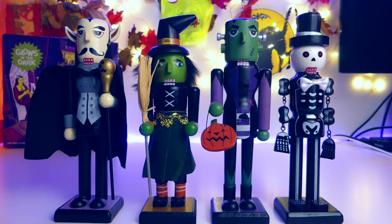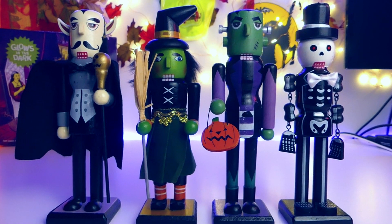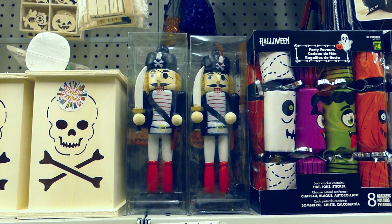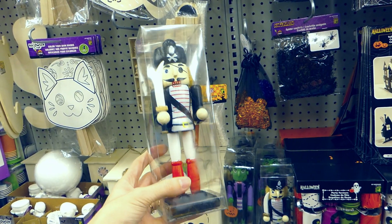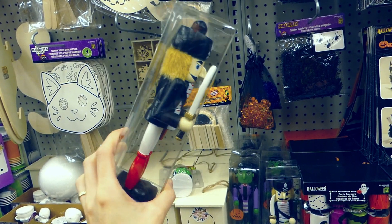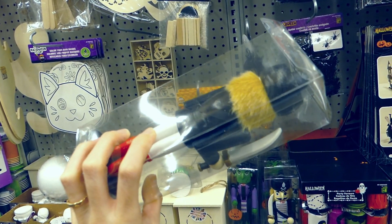This year they had a new one in store — a pirate — but I put it back on the shelf because I didn't really like it. It didn't have that Halloween vibe; it almost reminded me of a regular Christmas nutcracker. That's another reason why I love Dollarama so much — they have things for everybody, for every age and every taste.